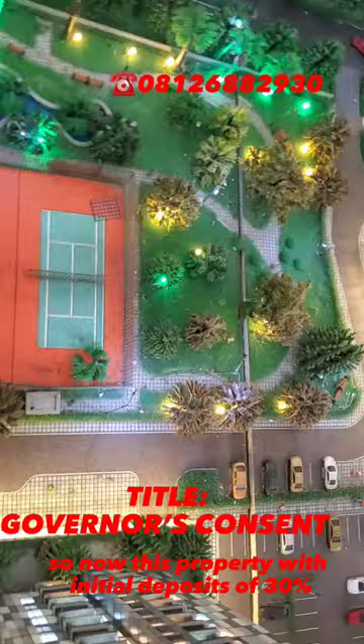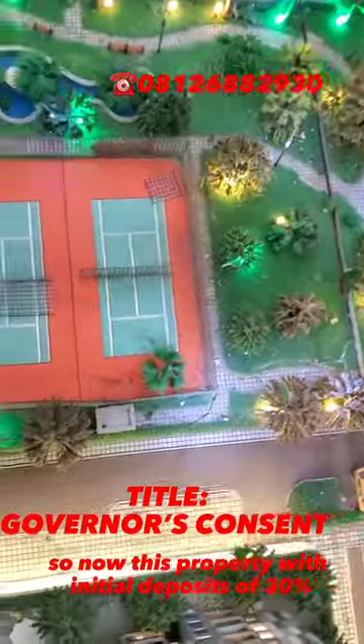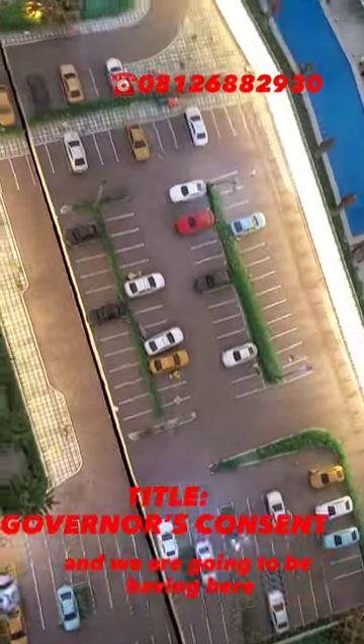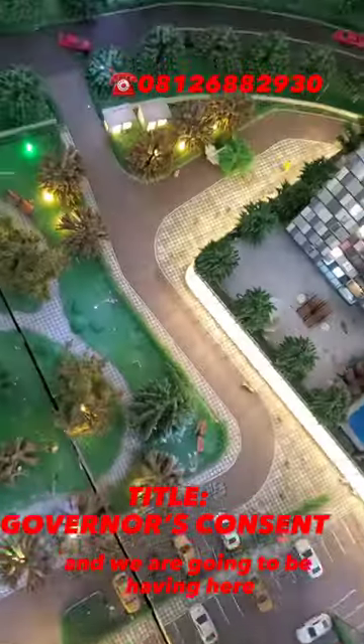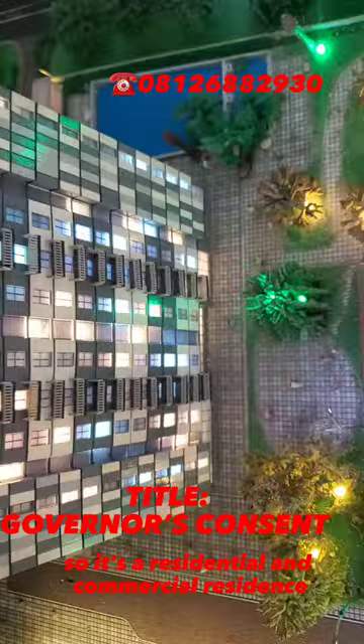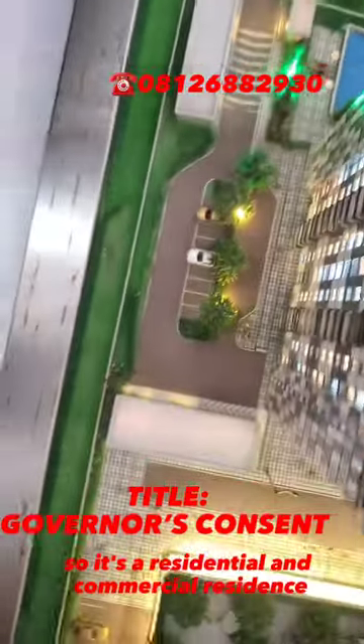With an initial deposit of 30 percent, you're already on your way to being a landlord. We are going to be having 19 to 21 floors, so it's a residential and commercial residence.